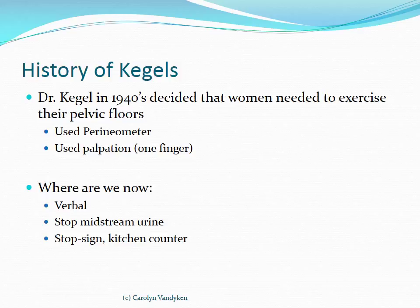Kegel did use palpation in the 1940s to teach women pelvic floor muscle contractions. Somehow we have digressed from that. Right now the state of pelvic floor muscle training is mostly verbal cueing with no palpatory feedback. We tell women to stop the midstream urine, which focuses them on their front triangle — squeezing the urethra or vagina — and most women forget that their pelvic floor is also very posterior, in the rectal region, and that these muscles must squeeze to lift the pelvic floor. Women have been told to just do a few contractions here and there — a few at the stop sign, a few at the kitchen counter — but this is not good muscle physiology training.